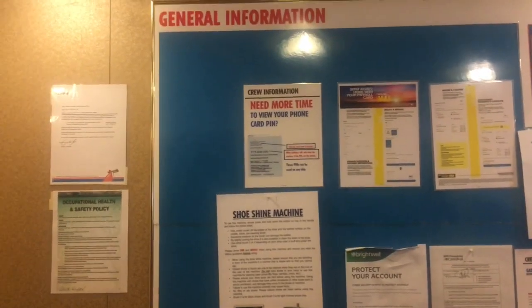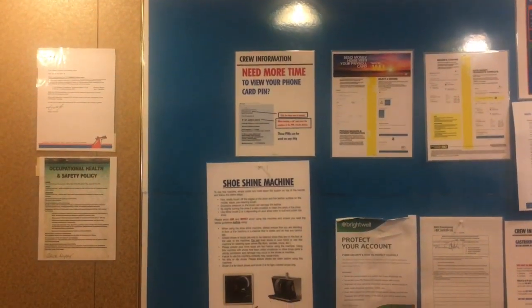Here is a board with information you can use — crew information. If you need more time to view your phone card PIN, you can find it here.